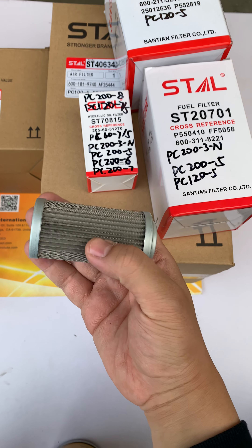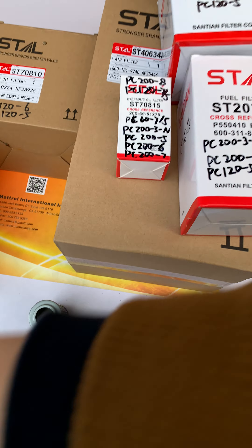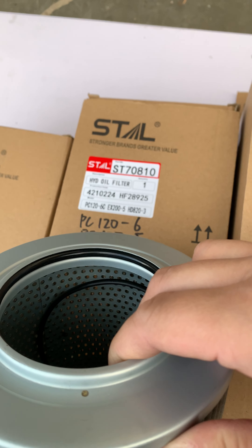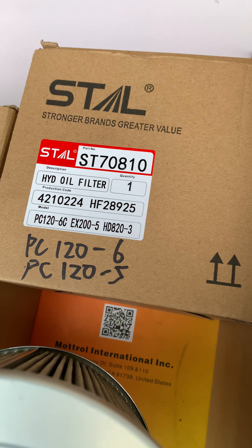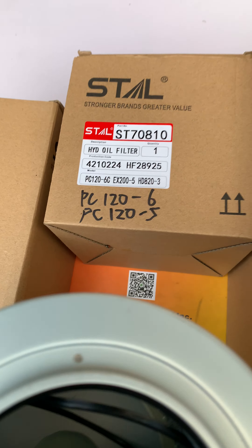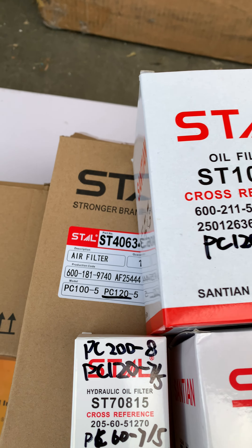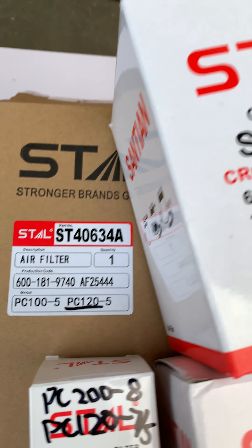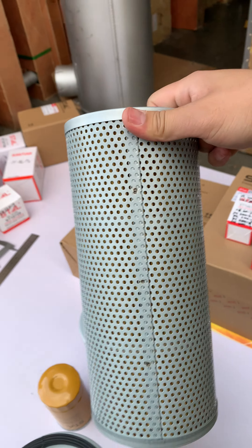Here is the little hydraulic oil filter — the small one — and the bigger one. You can search by the part number, the ST number. Yeah, the biggest one for the hydraulic oil filter.